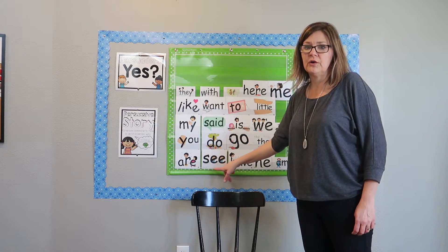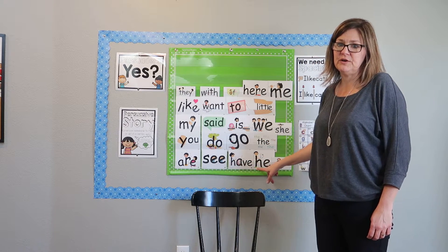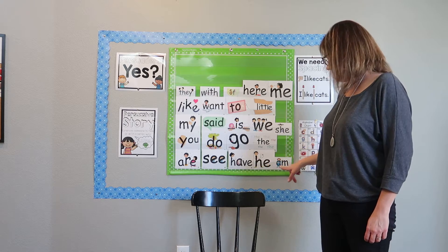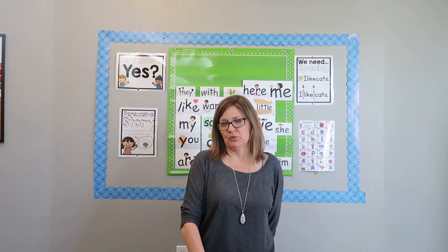The, are, see, have, he, am. The little pictures that are on our sight words — those are just for the visual learners who like to look at those and kind of make a picture of the word in their mind. It's very helpful.